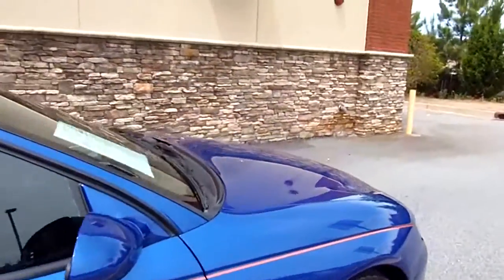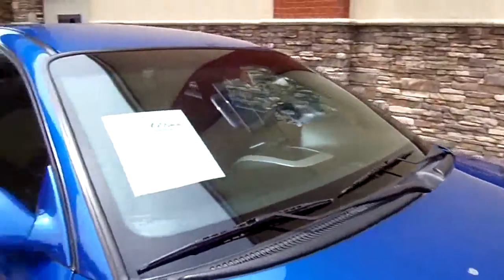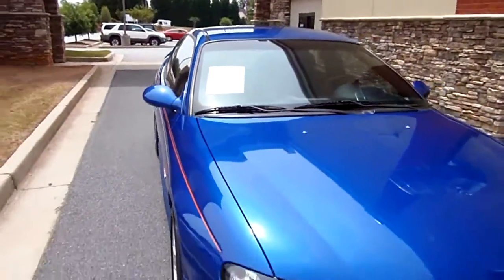Now there might be a ding or a dent, but I don't know of too many on her. And this one's well worth your time to come out here and look at.